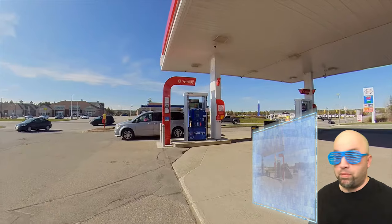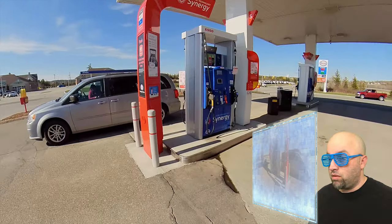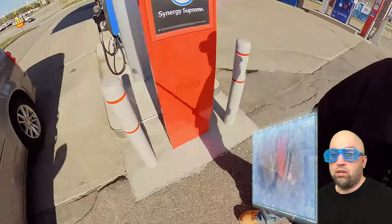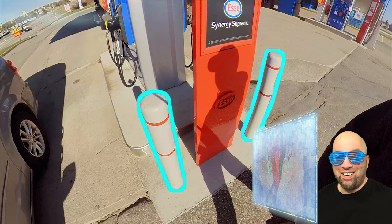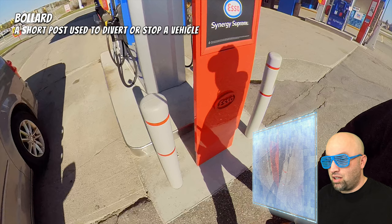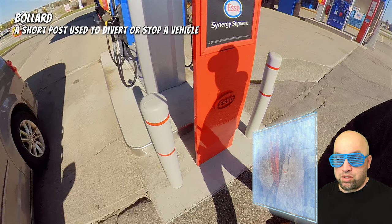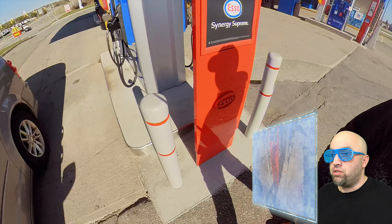Yep, there's a pump — I see it now. What are these things in the ground? Computer, pause the video. Computer, identify what these are. Computer says that these are called bollards — a short post used to divert or stop a vehicle. Yeah, that would probably do the job. Computer, please resume.